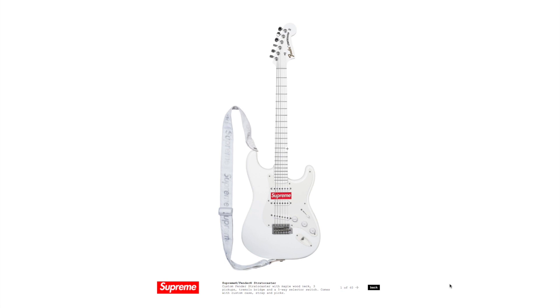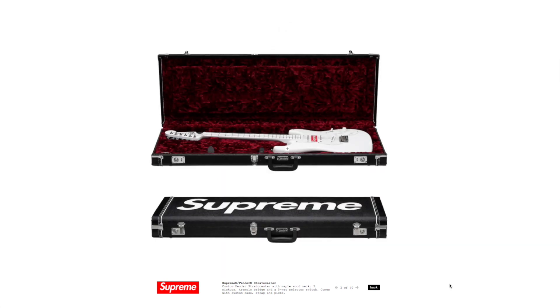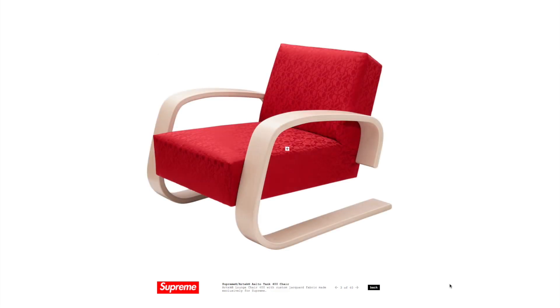We got to start off with the best piece in my opinion — the Fender Stratocaster guitar. This is crazy to see something like this come from Supreme; it's super cool to me. You can also see that it comes in some special packaging. This is definitely going to be one of the more sought-after items, especially if you're a musician. It'll probably also end up in a lot of people's homes just on display. Between the packaging and collaborating with a brand as well-known as Fender, it's definitely something iconic for Supreme.